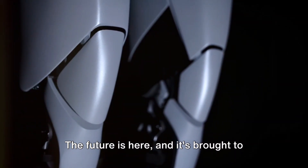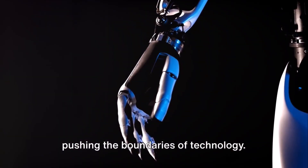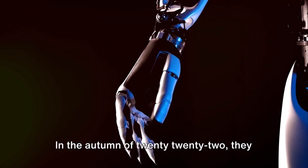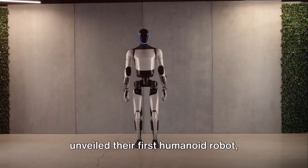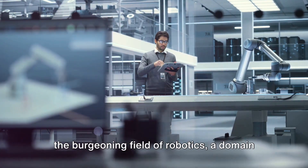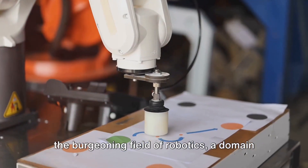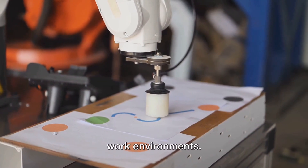The future is here, and it's brought to us by Tesla, a company that's continuously pushing the boundaries of technology. In the autumn of 2022, they unveiled their first humanoid robot, fondly named Bumblebee. This marked Tesla's initial foray into the burgeoning field of robotics, a domain where they sought to reduce the physical demands and inherent dangers of certain work environments.